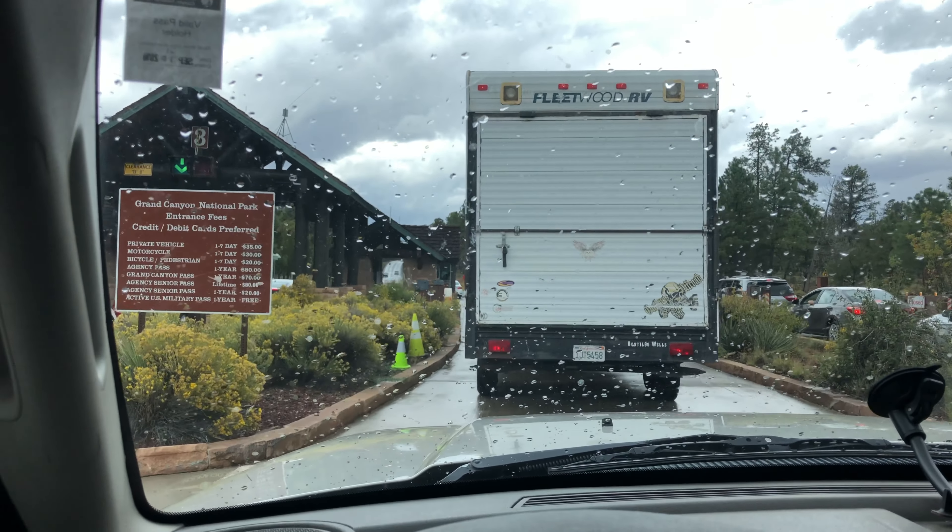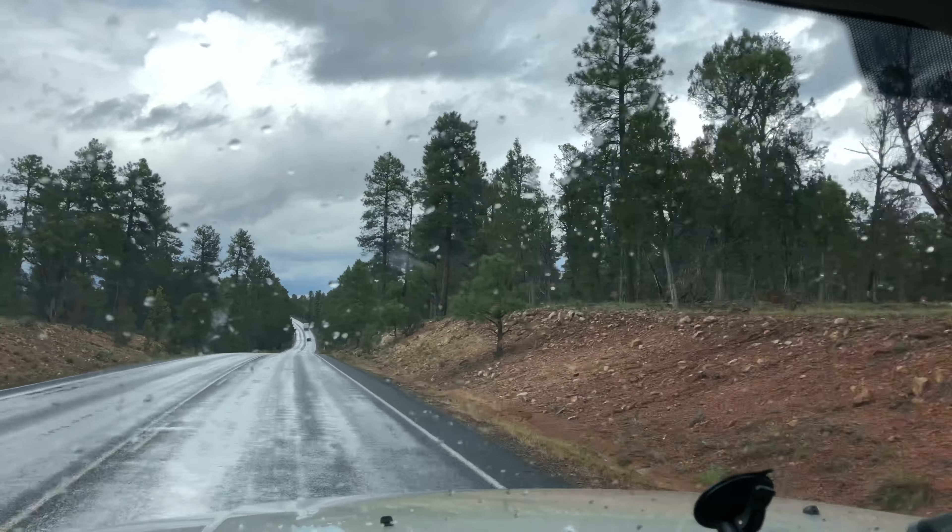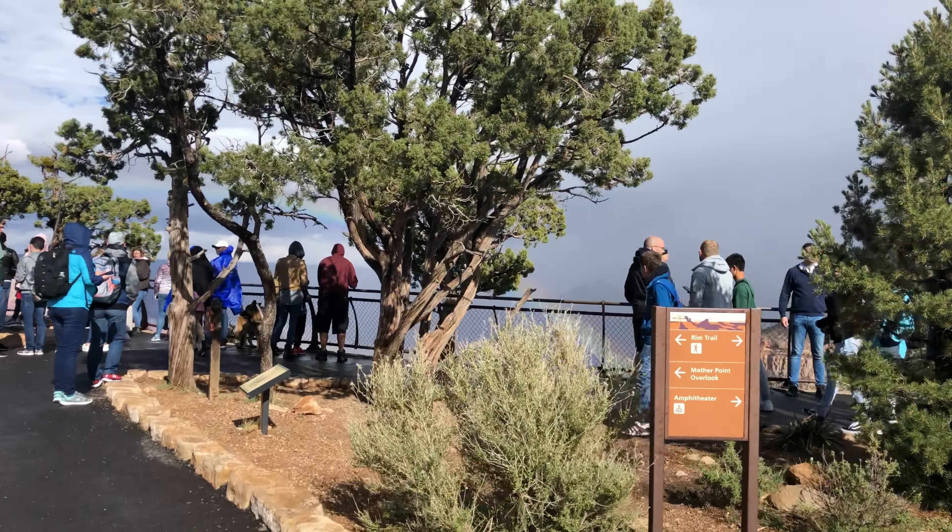We are at the Grand Canyon entrance — very busy, but it's a Saturday so that's to be expected. Alright, I'm in! We've got four miles to go until we get to the first overlook. Finally found a parking spot. First stop is going to be Mather's Point and I'm going to head to the visitor's center from there. Here we go — about to be the first view.